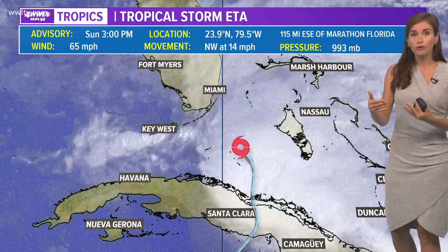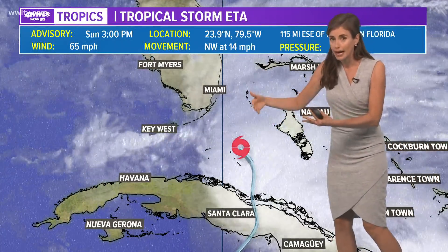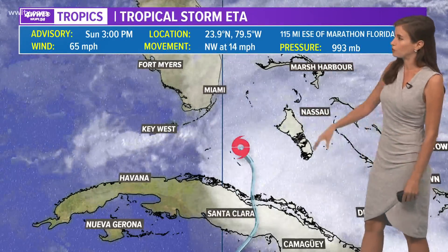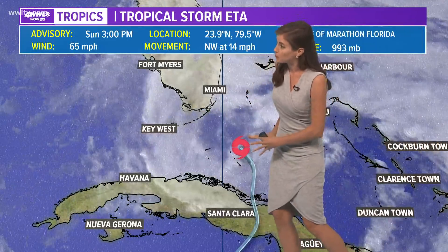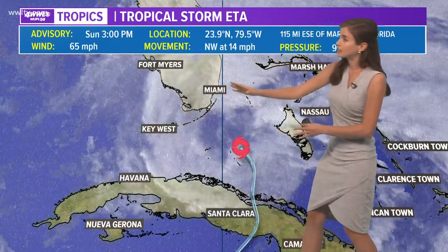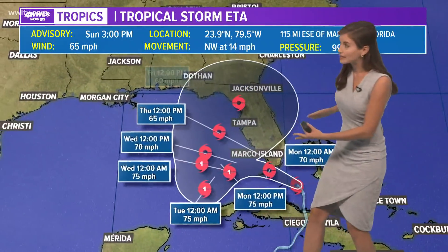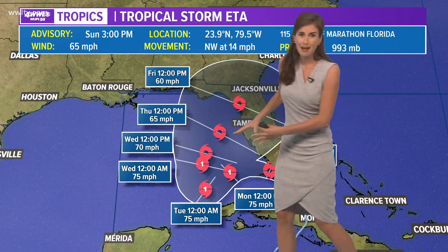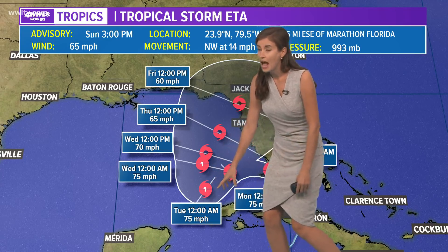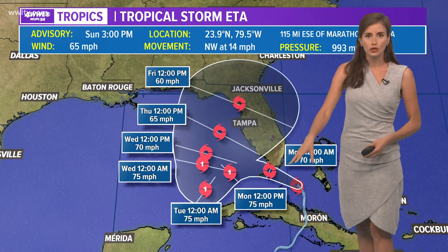That trough and that weak cool front are going to be helpful as we get into the middle of the week to keep whatever tropical storm or hurricane Ada is in the eastern Gulf of Mexico, as opposed to the central Gulf. Ada is nearing the Florida Keys. It will brush over the Florida Keys and brush by extreme South Florida tonight as it moves northwest at 14 miles per hour. Then it looks like an upper low and a high building in from the east may cause it to dip to the southwest and maybe become a hurricane in those warm waters in the southeast Gulf on Monday into Tuesday.